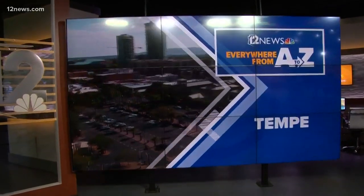Welcome back, everyone. 12 News is Everything Arizona. We are taking you everywhere from A to Z, and all this week, having some fun over in Tempe.